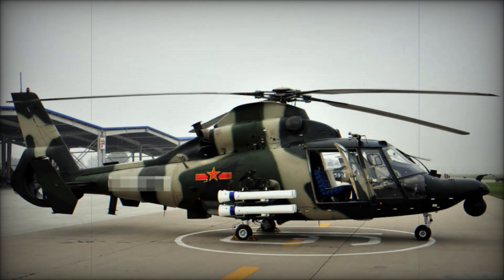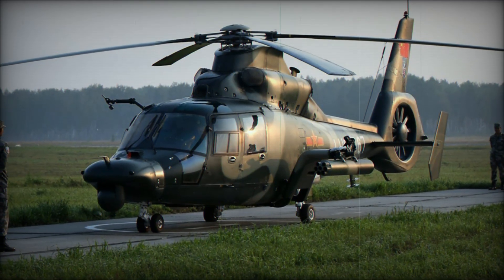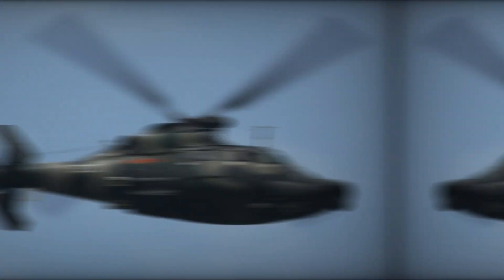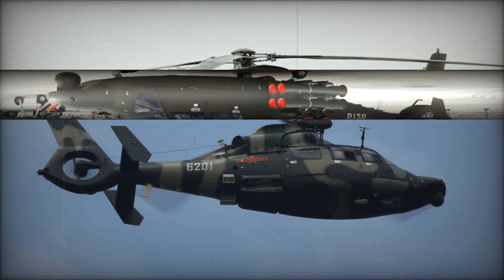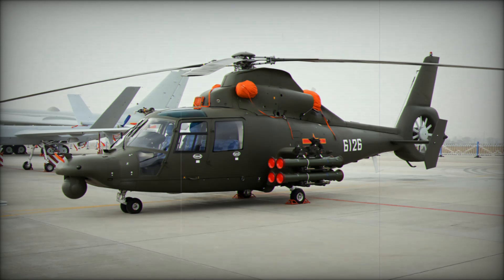What makes the Z-9 so remarkable? Why does this helicopter stand out among the crowd of military machines? Stick with us to the end of this video, and you'll discover the hidden power behind one of China's most versatile helicopters. It's not just a story of aviation — it's a tale of ingenuity, transformation, and international collaboration.